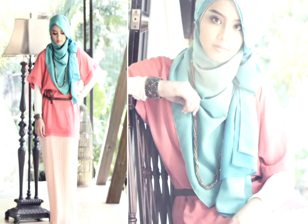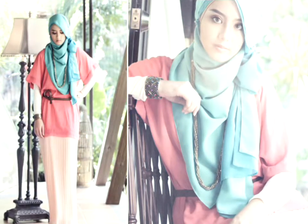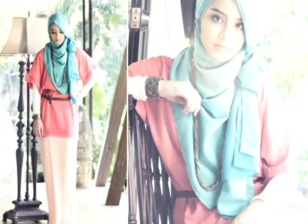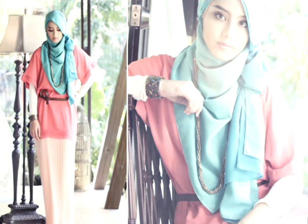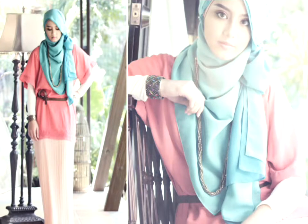Malaysian hijab styles are similar to the Indonesian hijab style. They too wear the flowy style and have lots of folds in their hijab style. The important thing to keep in mind when wearing a flowing hijab style is to keep the scarf plain and simple. Otherwise, you won't notice the style of the hijab.